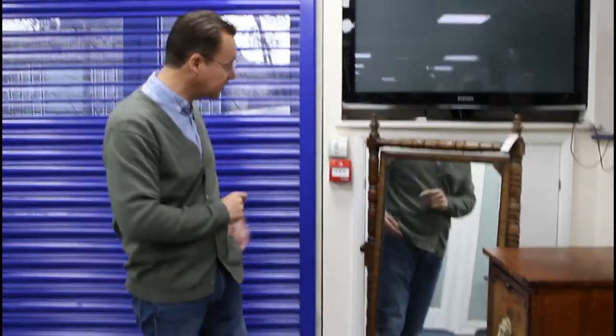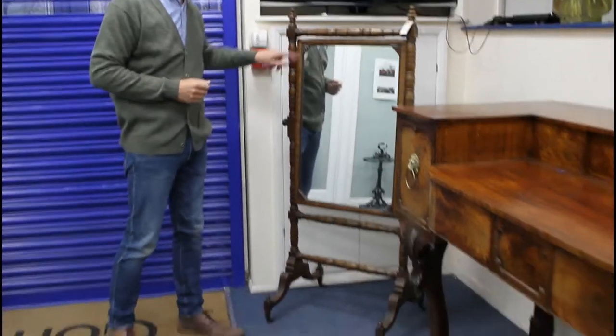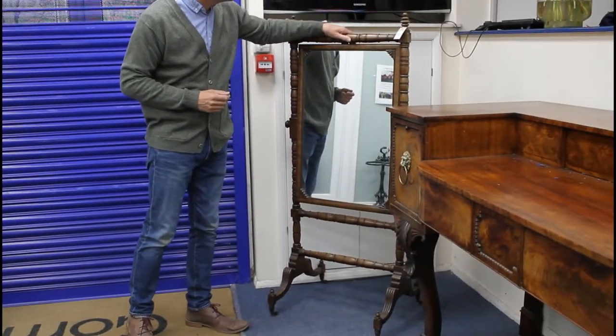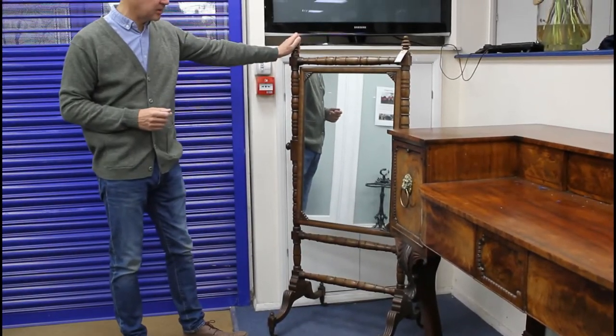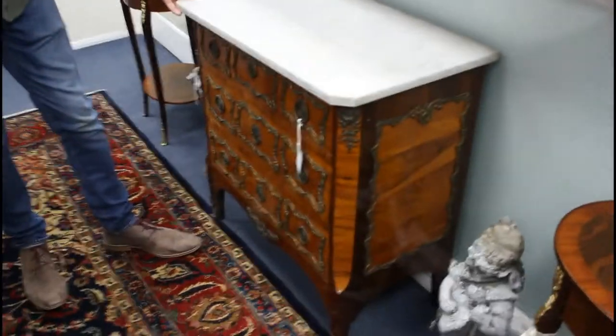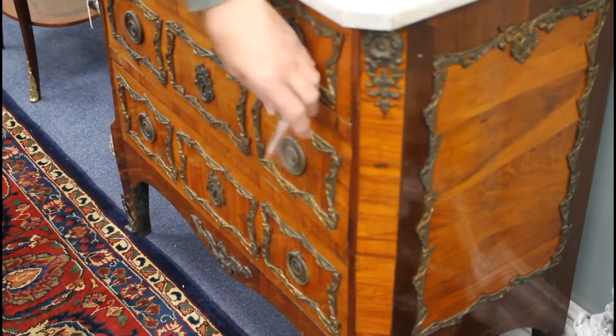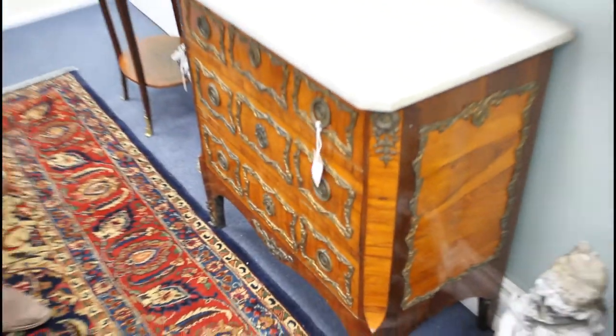Lot 946 catches my eye — a rather smart Regency cheval mirror. Look at that nice turning; I like this little fan feature here. It's in at a two to three hundred pound estimate. Moving around we see other furniture — this nice little commode, a French commode with a marble top, a few little nicks around the edge, nice colour. Lot 942, in at 800 to a thousand pounds.